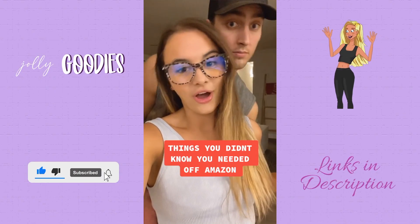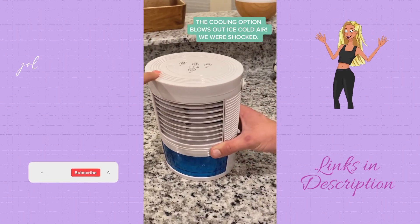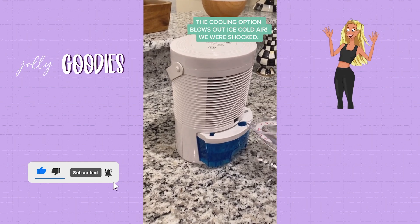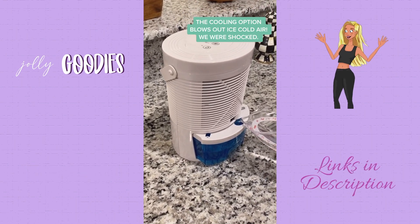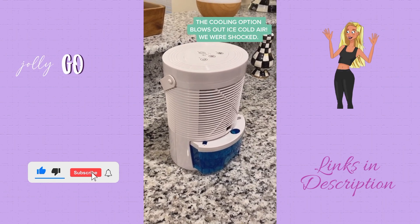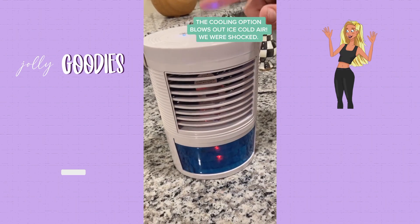Things you didn't know you needed off of Amazon — this is the most affordable and highest-rated portable air conditioner fan on Amazon. All you do is pull out the tray and fill it up with water. There are three different wind speed options, a cooling option, and seven light color-changing modes to choose from. Plug it in, turn it on, select your mode, and enjoy.